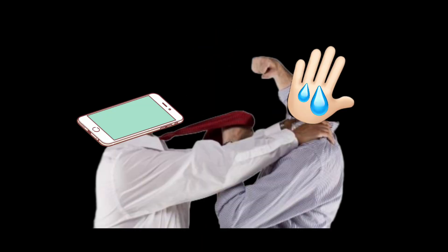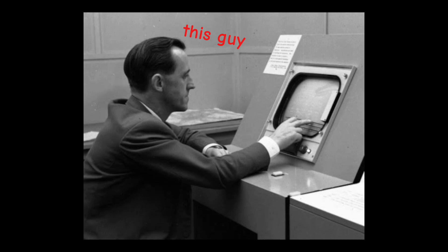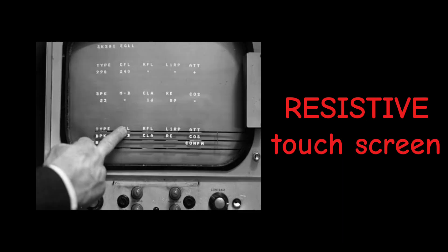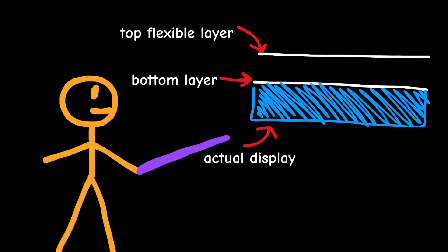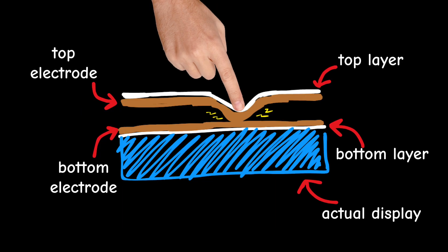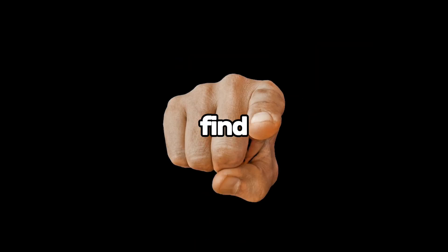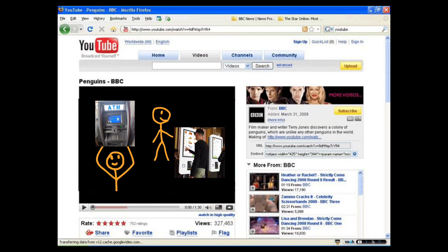To figure out why touchscreens and wet fingers have beef, we have to go back to 1965, a time when computers weighed more than your hopes and dreams. That's when a guy named E.A. Johnson invented the first touchscreen. It was called a resistive touchscreen, which, as the name implies, resisted being touched properly. These were made of two flexible layers coated with conductive material, separated by a small insulating gap. When you press down, the layers would squish together and register a touch. This was revolutionary at the time, mainly because there wasn't much competition.